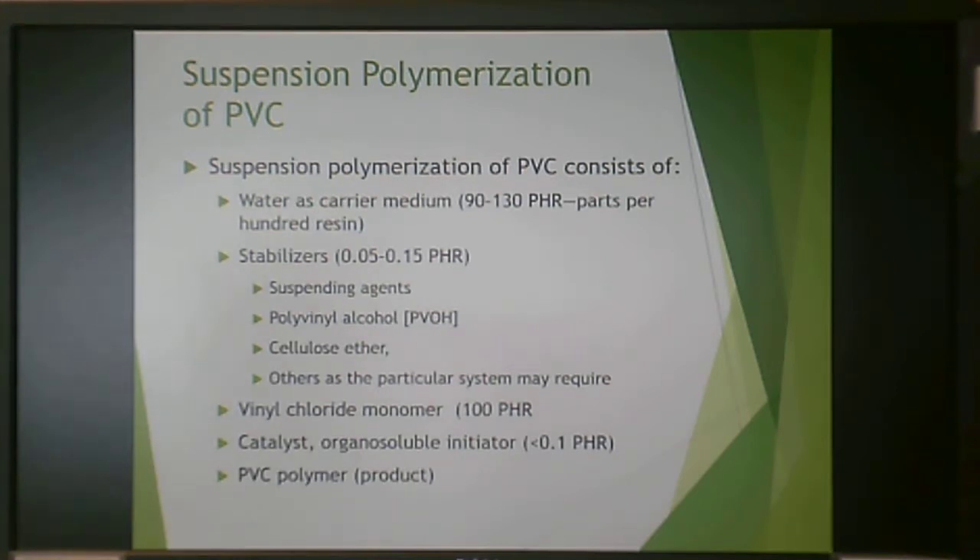PVC is primarily made by suspension polymerization. Bulk polymerization is super easy with very little contamination, but when it comes to PVC you really need to keep the polymerization system properly cooled. You're starting with vinyl chloride monomer, which has the tendency to decompose, and when it decomposes it creates chlorine gas — something you don't want during polymerization, as chlorine gas is a poison.